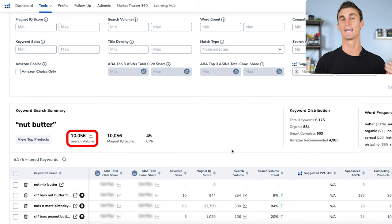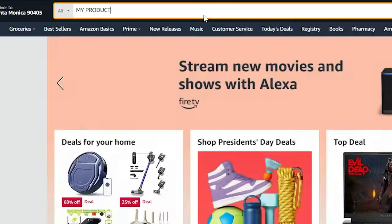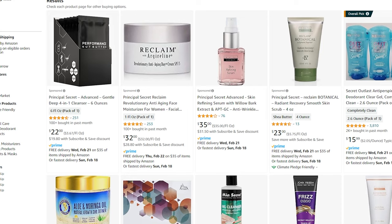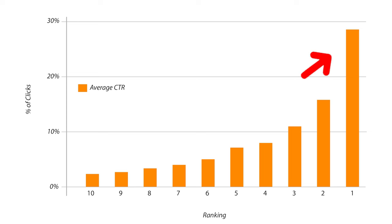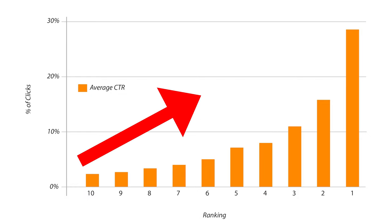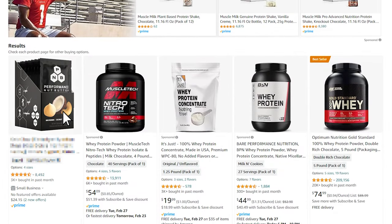I found that over 10,000 people per month were searching for one particular product. Once you have a product idea, you want to create a brand for it so that when someone searches on Amazon, your product will stand out. The best way is to create brand and product packaging that pops in the search results — products at the top of Amazon search results get the most sales, and that advantage is exponential. The higher up your product is, the more likely people are to buy it.